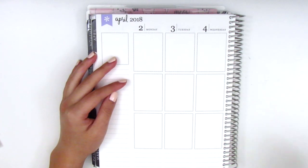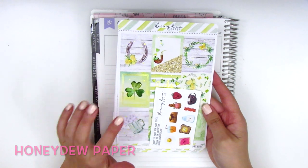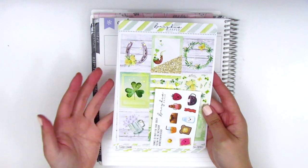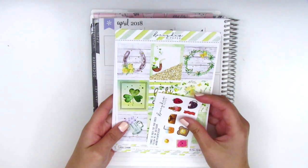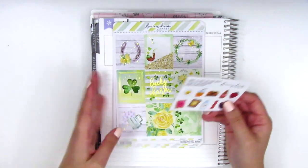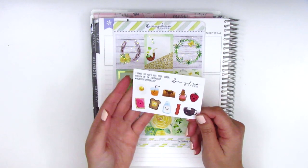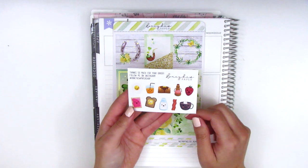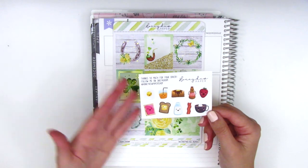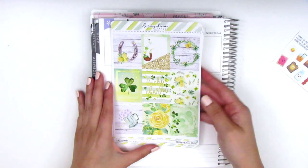The first shop I've got today is Honeydew Paper and I absolutely love her kits. I've used a couple of them before and I just couldn't pass this one up for St. Patrick's Day — it's so pretty and gold foiled. My order came with this little freebie that has a lot of food stickers with kawaii faces, and I totally love food stickers so this is right up my alley.